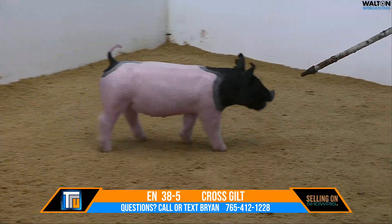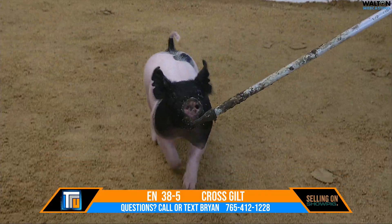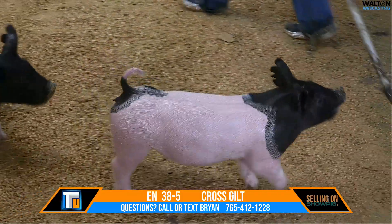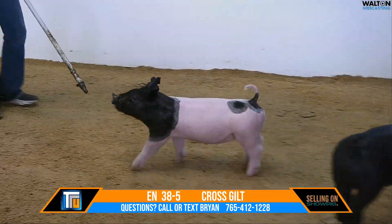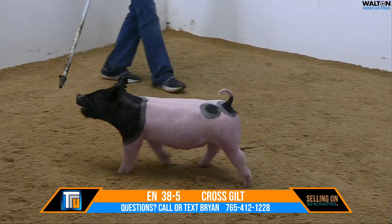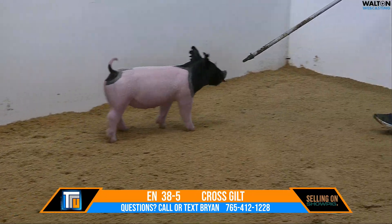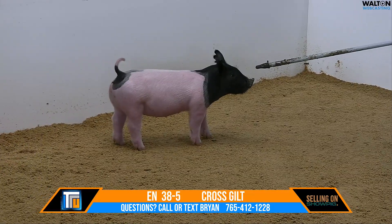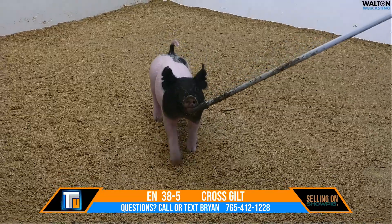I love this gilt's proportion — she's long out front, perfect in terms of her length from shoulder to hip, she's long hip, she uses her rear leg appropriately. I love her maturity and just the amount of rib shape she has. She's got the right amount of rib shape and depth of body and belly at this point in her maturity pattern.